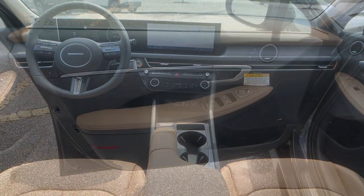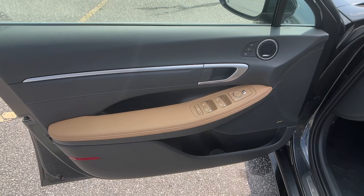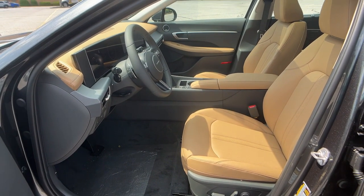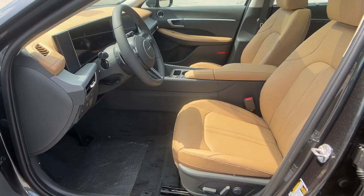Confidence is everything. Feel your best when you arrive in this stylish Sonata Hybrid. Treat yourself to a test drive today — our staff will toss you the keys and give you an outstanding customer experience.